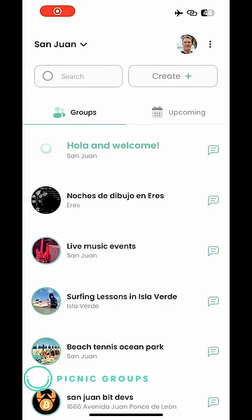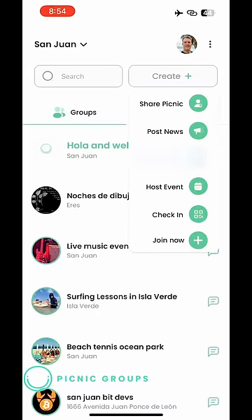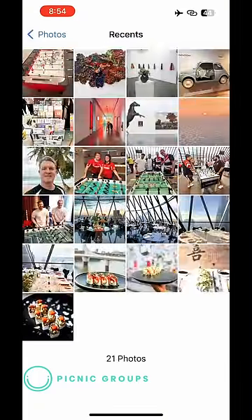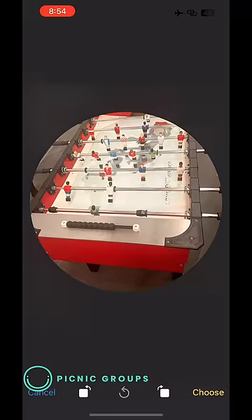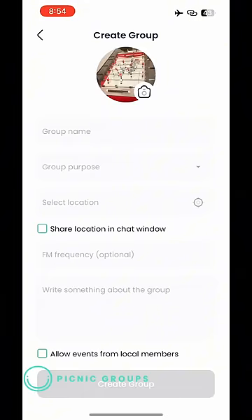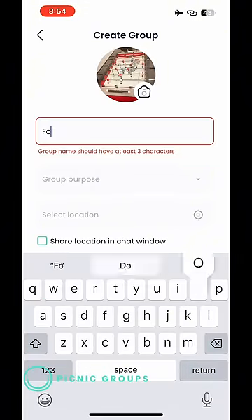To set up a group, start at the home screen, tap Create, then select Create a Group. Plaza Stella has a new foosball table, so let's get some games going. We'll add a picture — it's a really cool table. Next, include a short description, then select the type of the group. This is just for fun, so I'll select Personal.